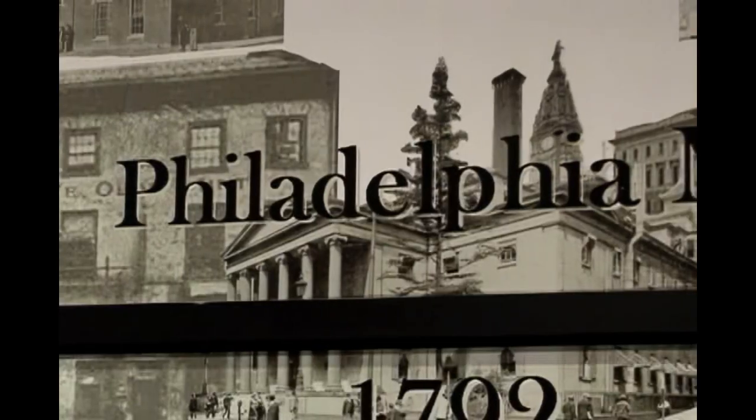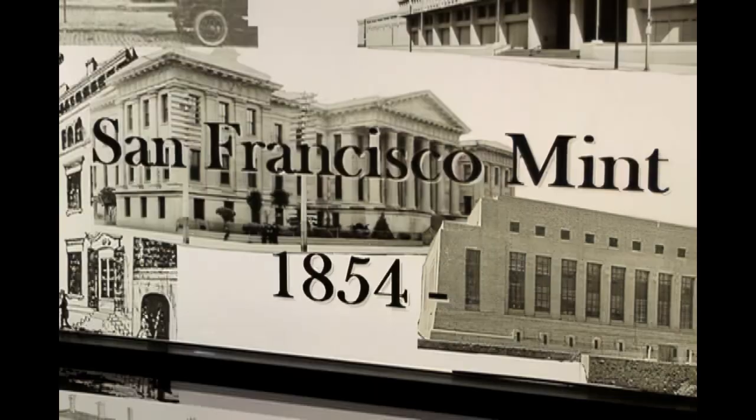So the four mints are Denver, Philadelphia, San Francisco, and West Point, New York. Denver and Philadelphia make your circulated and uncirculated coins. The San Francisco Mint makes proof and silver proof coins for collectors. And the West Point Mint, just outside the West Gate of West Point Academy, makes the gold and platinum coins.